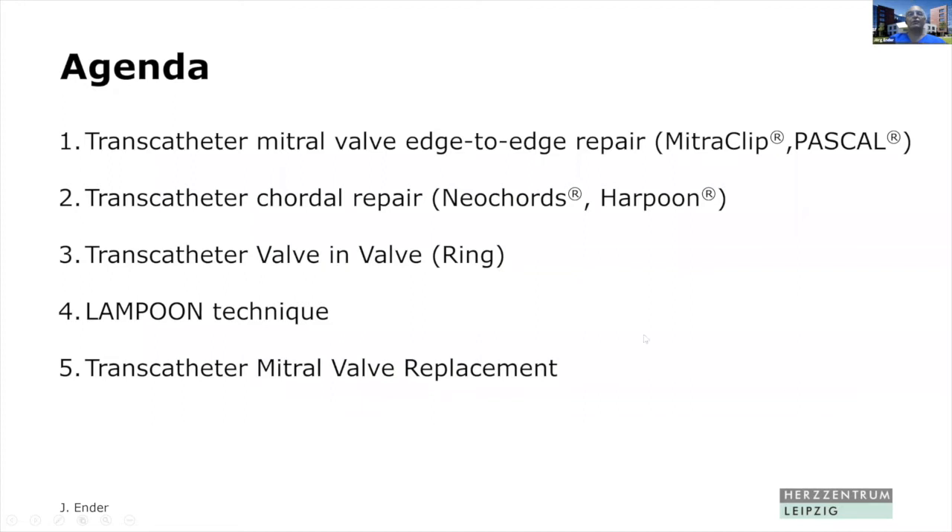In short, the agenda would be: transcatheter mitral valve edge-to-edge repair, transcatheter chordal repair, transcatheter valve-in-valve or valve-in-ring, the LAMPOON technique, and transcatheter mitral valve replacement.